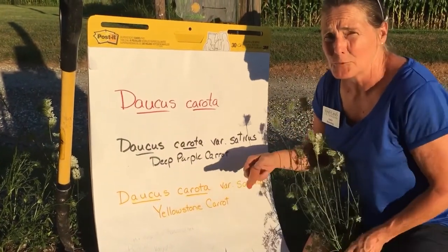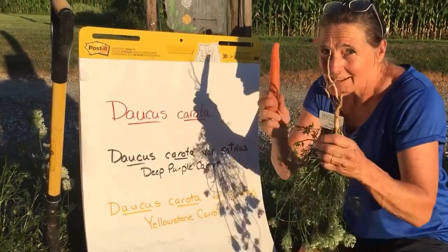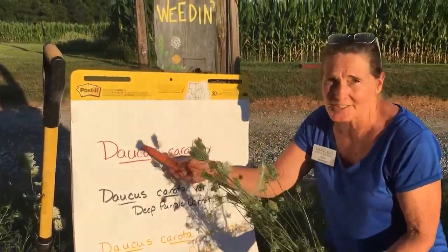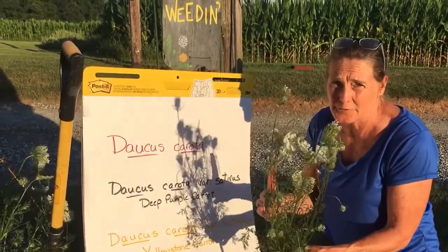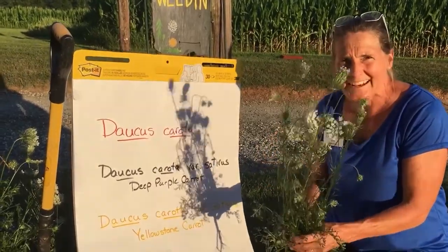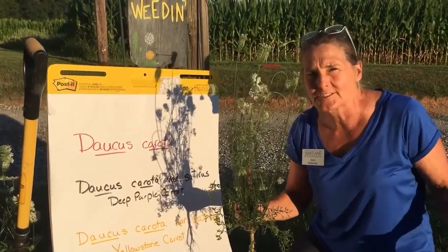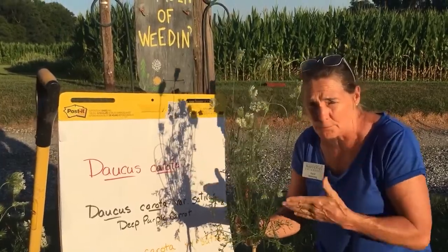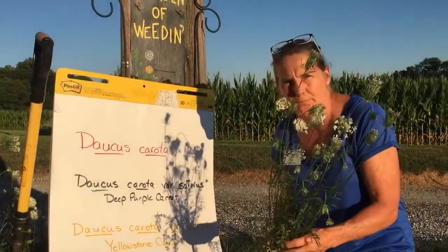They all have the same parent name, which means — come on, you've had a botany class as a master gardener — it means they are the same plant. This is the same mother plant as the carrot you eat. It's not native to North America; it's native to Asia and Europe. It's actually one of our oldest cultivated crops, dating back to the 16th century, believed to be one of the first vegetables bred for human consumption.